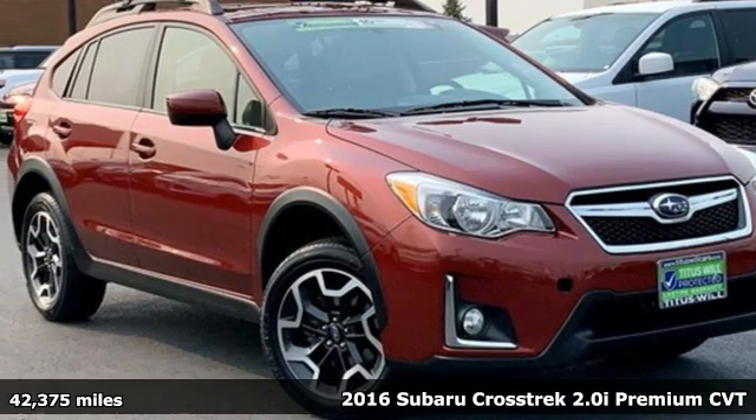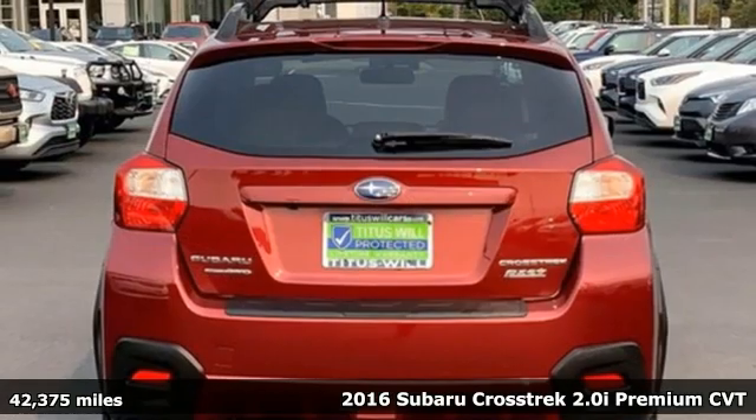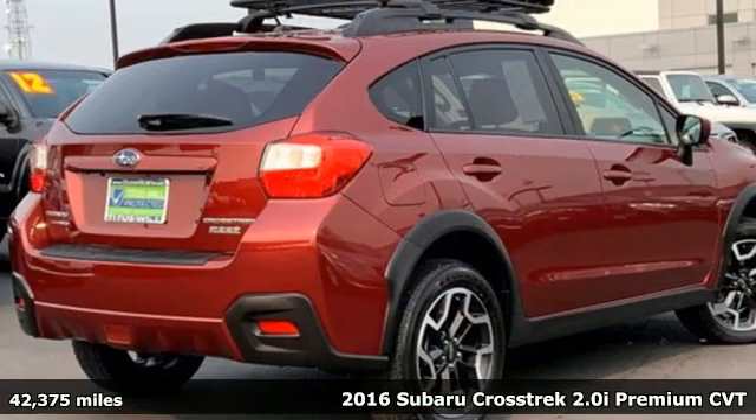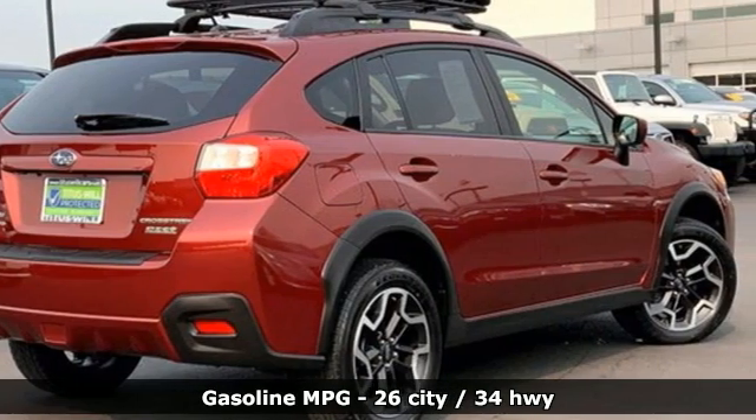It's a 2016 Subaru Crosstrek. The Crosstrek is the compact crossover utility that balances efficiency and capability comfortably, and it comes with all the amenities you need.